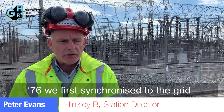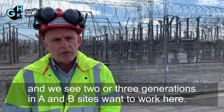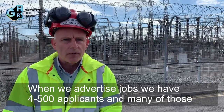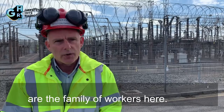People are so proud to work here. In '76 we first synchronised to the grid. People work here, their children apply for apprenticeships, and we've seen two or three generations in A and B who want to work here. When we advertise jobs we have four to five hundred applicants, and many of those are from families of workers here.